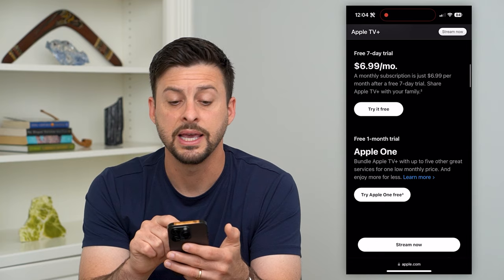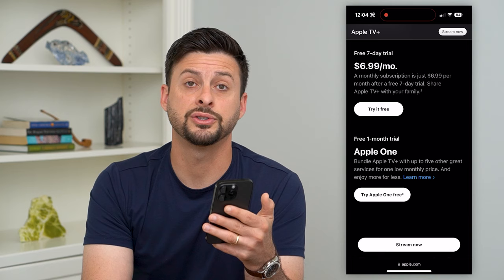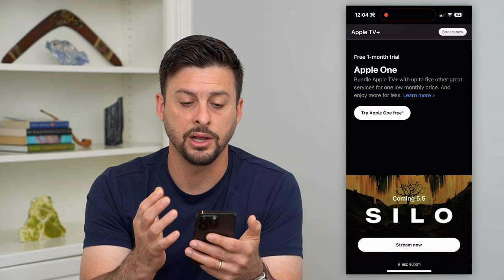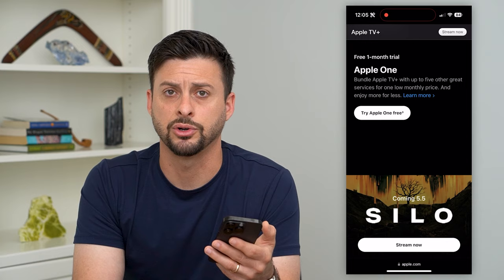If you don't have any Apple products, you can get seven days for free, and then it'll start charging you $6.99 per month. This isn't great — it only gives you a week for free, and there are some better options out there. The last free trial on Apple's website is a free one-month trial with an Apple One subscription, which includes a bunch of different Apple services. You can get one month for free, and then it'll start to charge you.